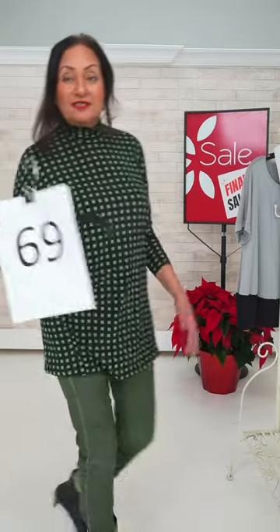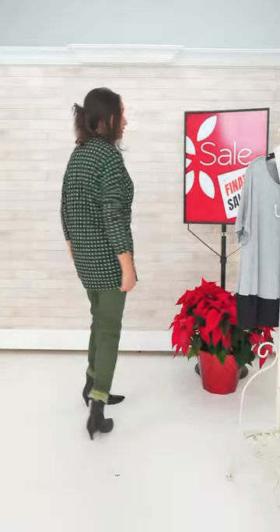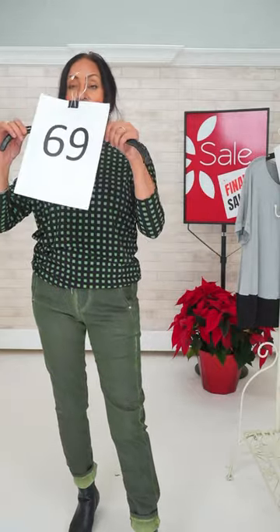I'm wearing the same jogger pant and this is like print on print. You can wear print on print as long as one of the pieces is more subtle — the pants are a very subtle print. This is a nice tunic top, straight cut, with some stretch. I'm wearing size two — it won't go beyond a size eight to ten. You don't want to catch it around the mid. You can tuck it in — it's light enough. It's a great coloring — that new green. You don't see green very often in a pant like this in a jogger. Size two and size one in the pant — pant is number 16, top is number 69.